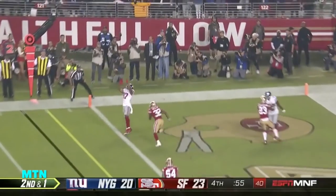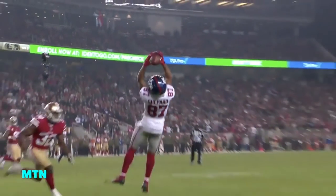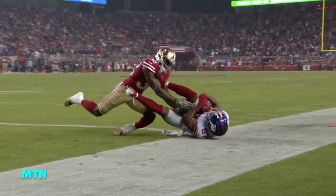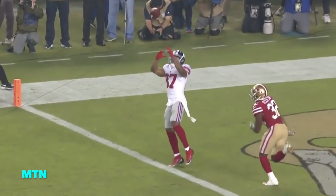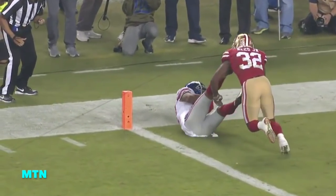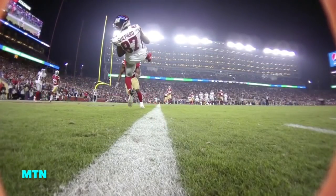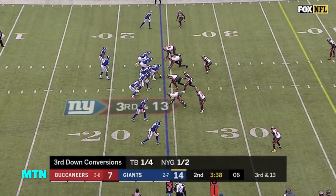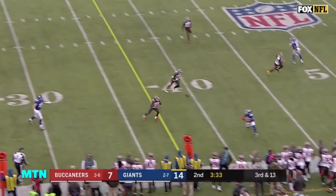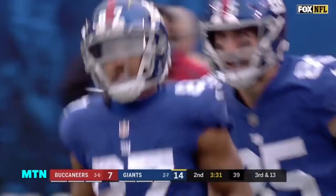Second and one. Manning looks and it's called in — they got it in! Can't say enough about Eli Manning — responding in that situation, eight games in as a two-time Super Bowl champion. They need to get up to the 37-yard line for a first down. Manning steps up with a beautiful ball, and that is a first down.